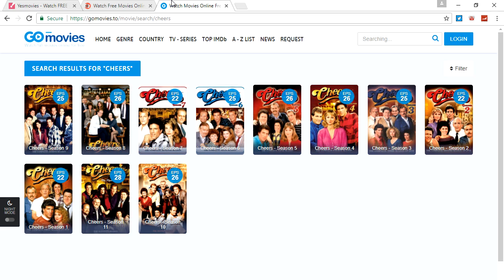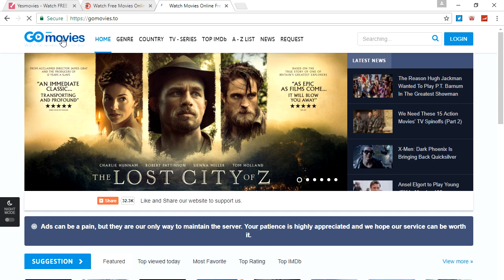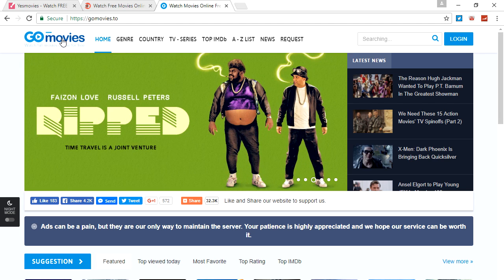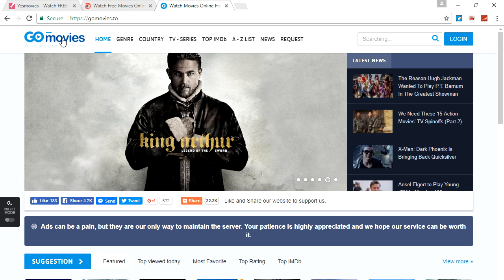I hope you guys enjoyed and I hope I helped you out so you can watch some of your favorite shows. Make sure you subscribe, like, and comment if you want any of these websites — they will be in the description of this video. The first link will be this website, marked as 'highly suggested,' so you guys can get the best quality.